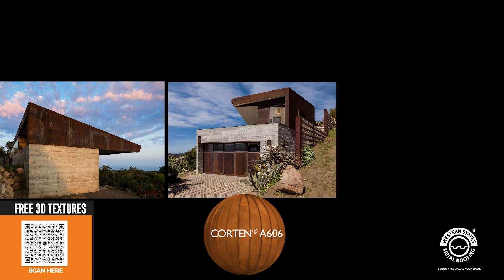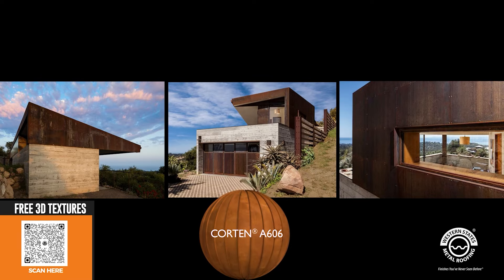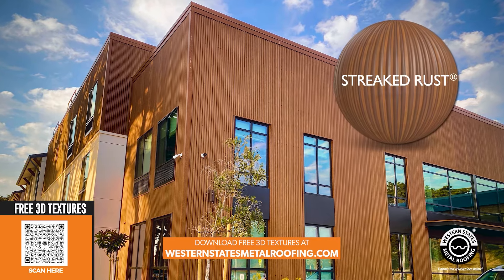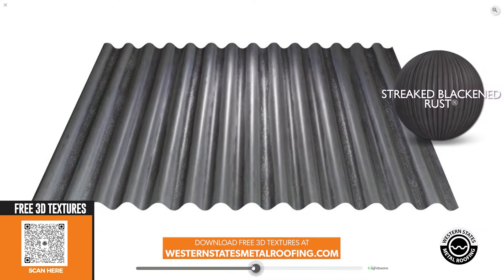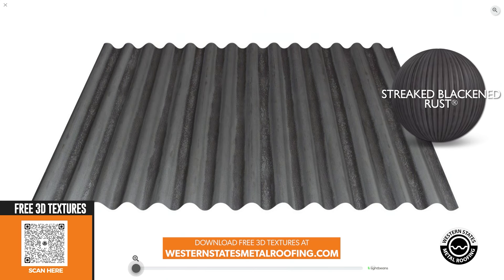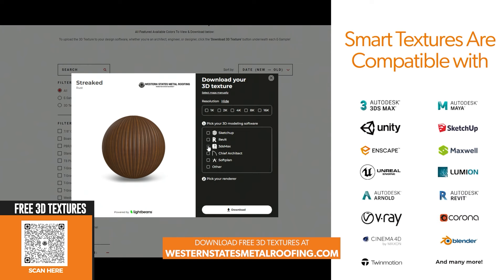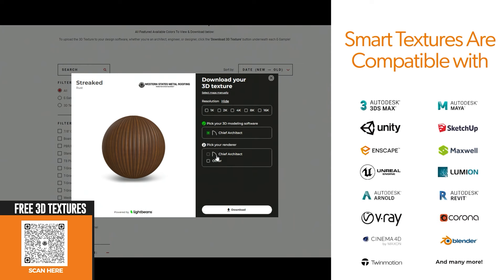From the beautiful rusted look of Corten A606 to our unique corrugated streaked series, you can download all these for free at WesternStatesMetalRoofing.com. With a simple click, your files are packaged and ready to use in SketchUp, Revit, Chief Architect, and more.